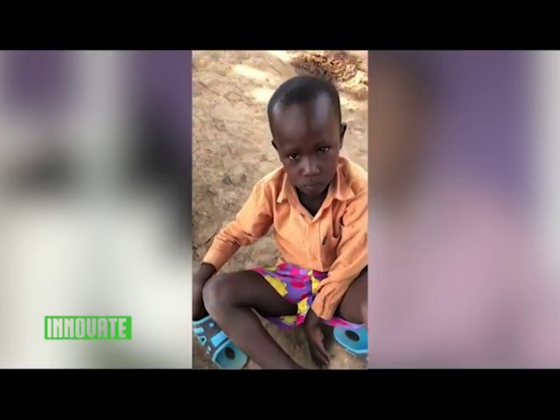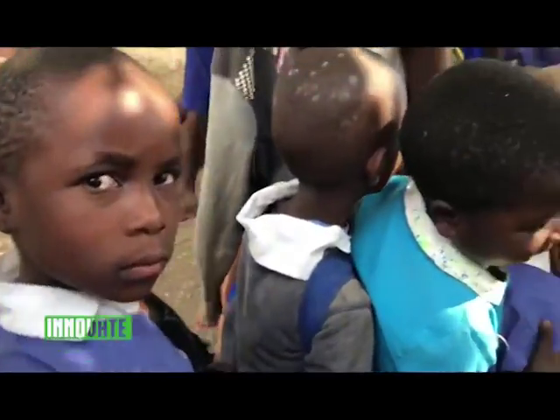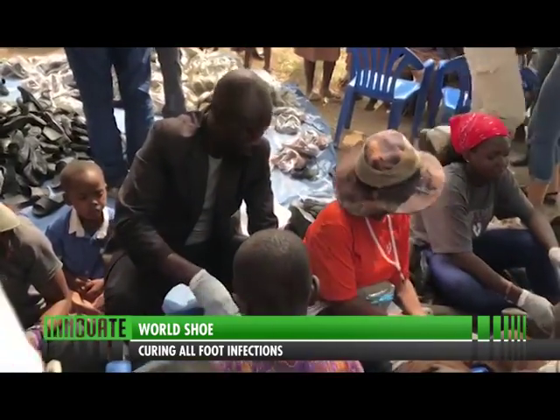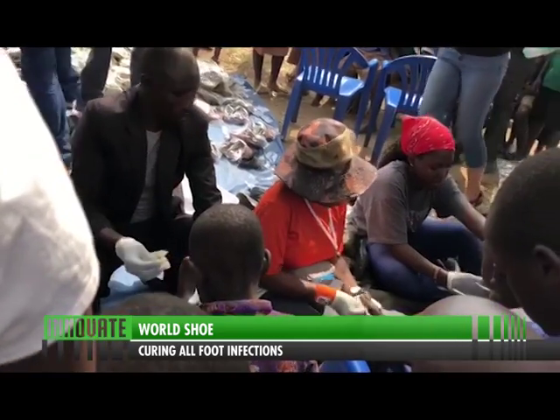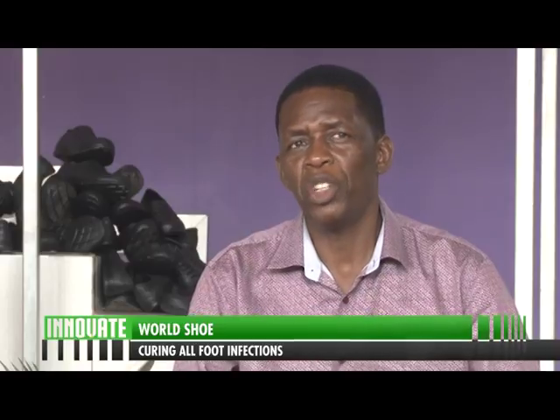Jiggers often enter people's bodies through the feet, and once inside they suck blood, breed, grow, and impact negatively on one's health. Victims usually suffer from stigmatization and decreased mobility — and this was one of the main inspirations that led to the creation of the World Shoe.